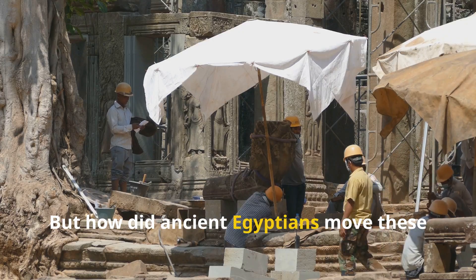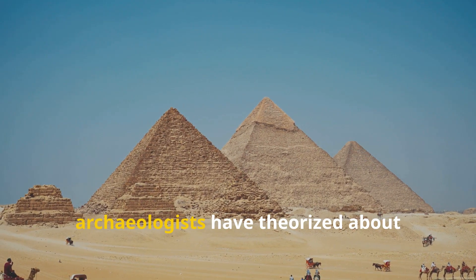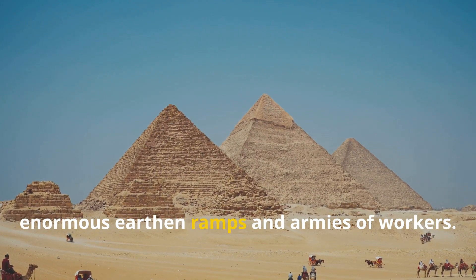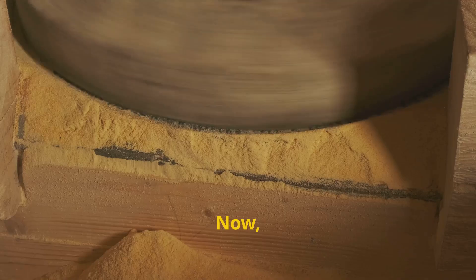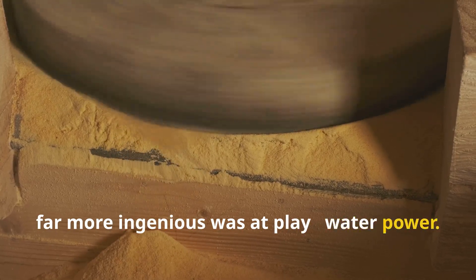But how did ancient Egyptians move these massive stones without modern machinery? For generations, archaeologists have theorized about enormous earthen ramps and armies of workers. Now, a groundbreaking study suggests something far more ingenious was at play: water power.